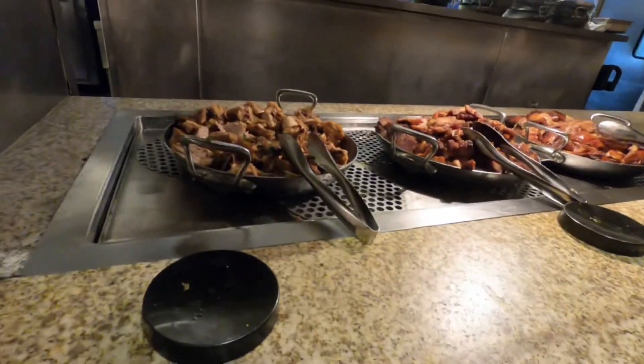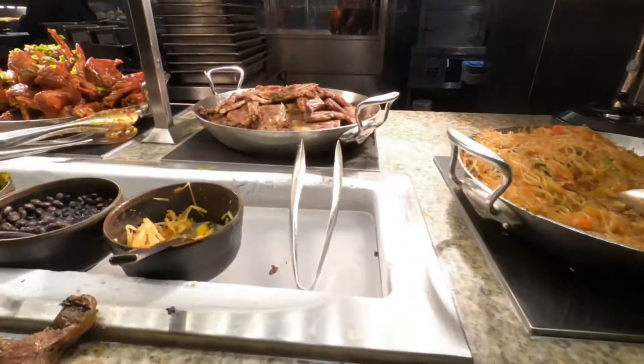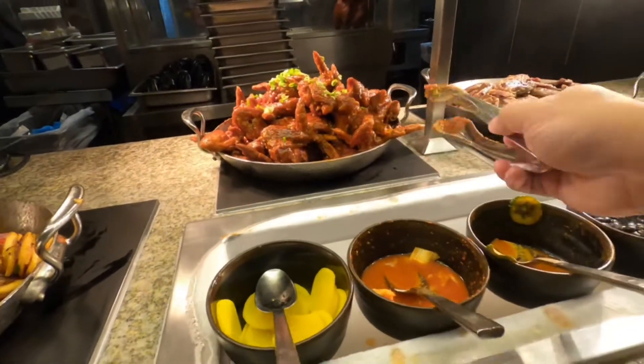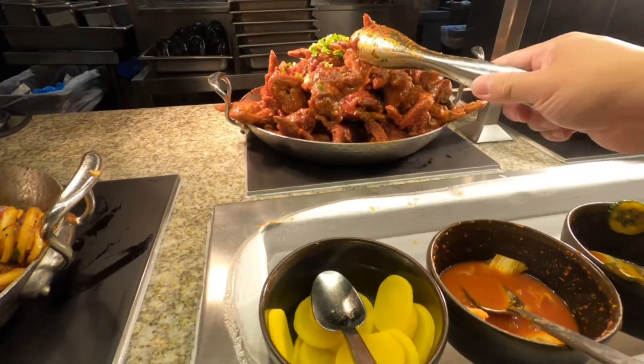There's soy sauce chicken. There's Korean barbecue ribs. We'll need this to try this one. This one must be Korean chicken wings.